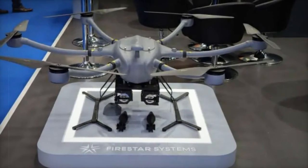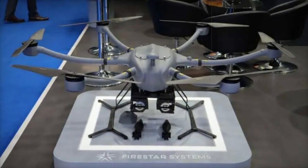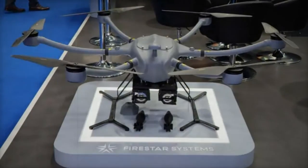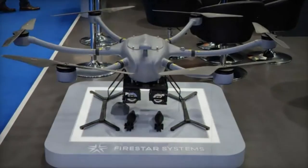At the World Defense Show 2024 (WDS 2024) in Saudi Arabia, the Turkish defense company Firestar Systems — a joint venture between Hydra Technologies and various Turkish industrial partners — presented the Huntsman surveillance and strike drone system. This system is designed to serve dual purposes: surveillance and precision striking, catering to the tactical needs of modern military operations.